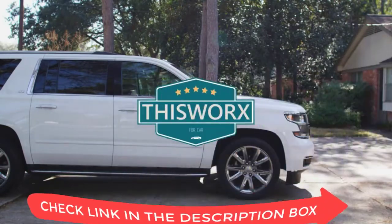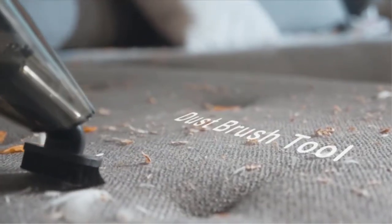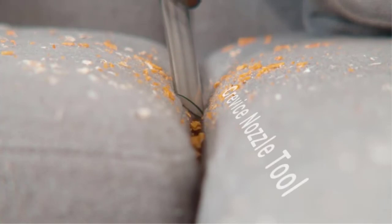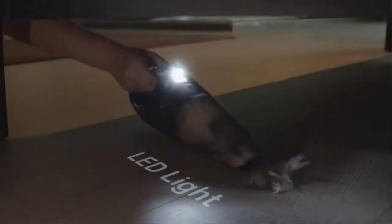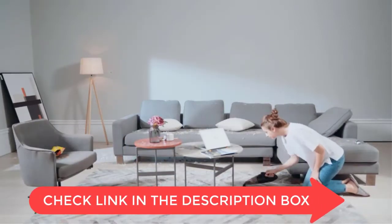The best 12-volt corded car vacuum cleaner. When your car gets dirty, use this vacuum to clean your car. Plus, they're powered by a 12-volt battery, so you can use them anywhere you go. To help you make an informed decision, I conducted extensive research, read tons of reviews, and compiled a list of the top 5 best 12-volt corded car vacuum cleaners from reputable brands.